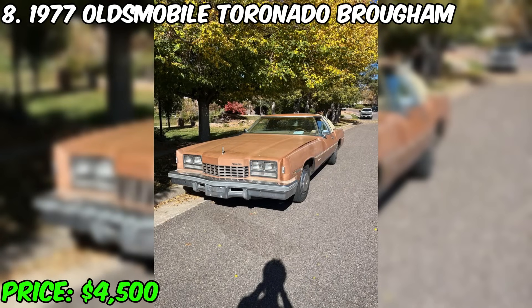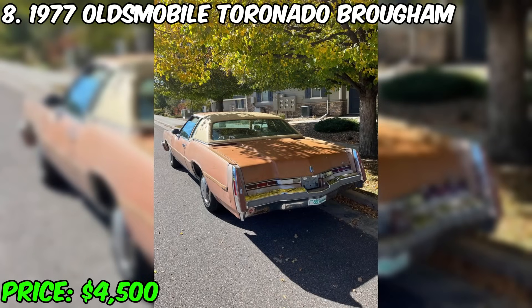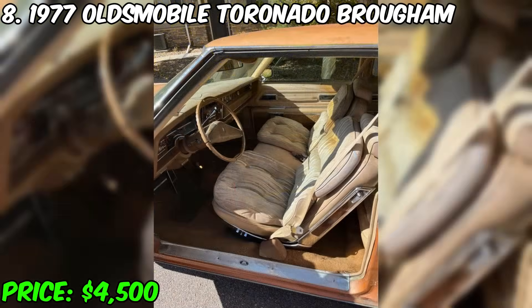In addition, the car has air conditioning and power steering, making your trip more comfortable. Among the disadvantages are cracks on the windshield and instrument panel, as well as wear on the rear rubber bumpers and roof. However, these flaws can probably be repaired or replaced.